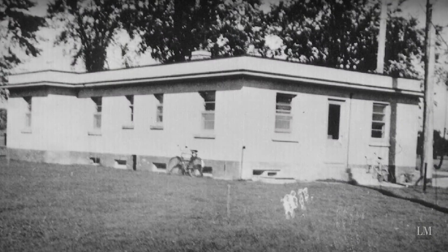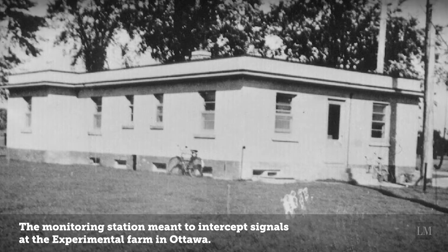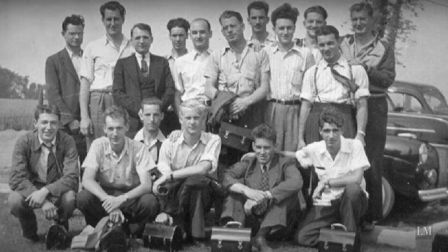Canada played a very key role in collecting and forwarding traffic. Even here in Ottawa, at the experimental farm, there was a small couple of huts developed for the sole purpose of intercepting enemy wireless — especially German Enigma traffic — and to forward that back to the UK.